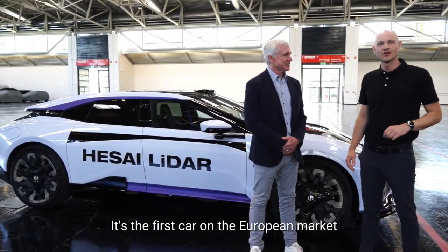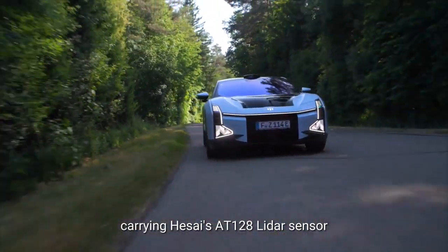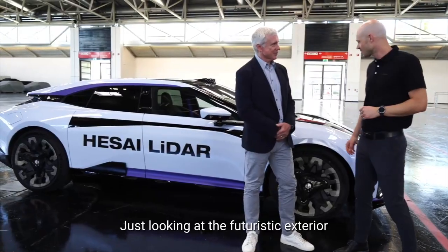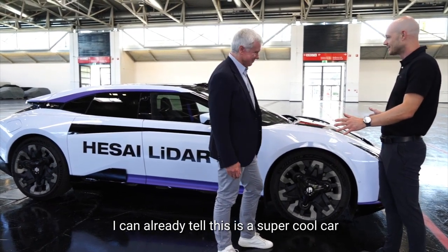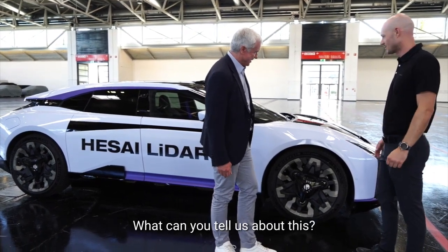The HiFi Z is the first car on the European market carrying the HiSight AT128 LiDAR sensor, and it's now available for sale in Germany. Just looking at the futuristic exterior, I can already tell this is a super cool car. So Mark, what are the features that support the LiDAR here? What can you tell us about this?